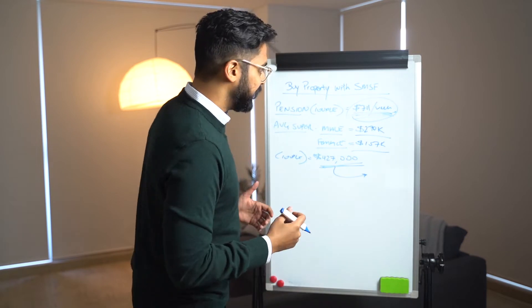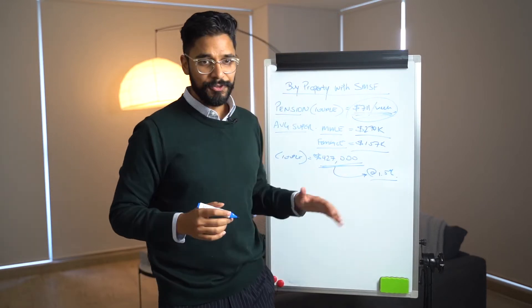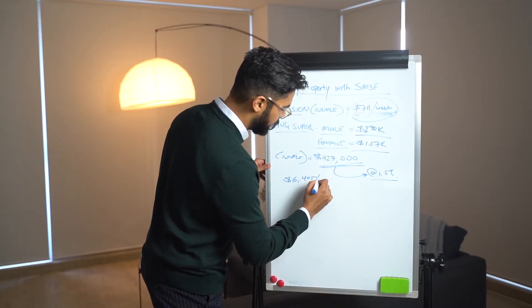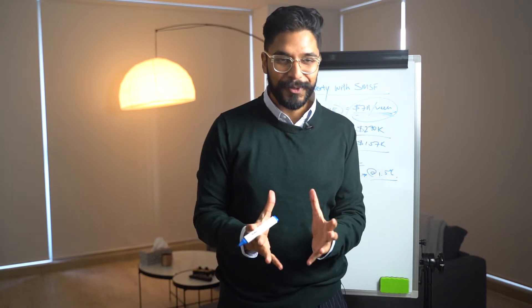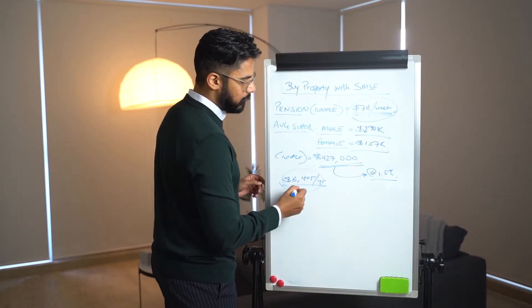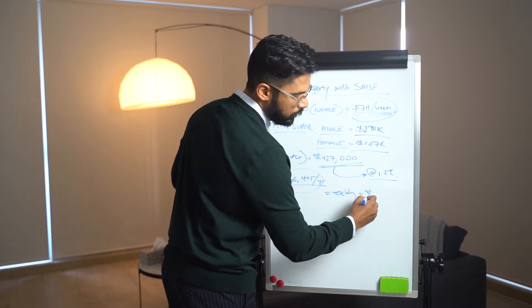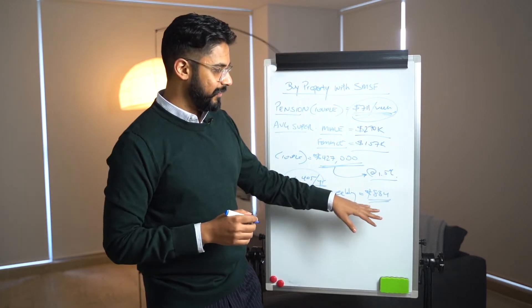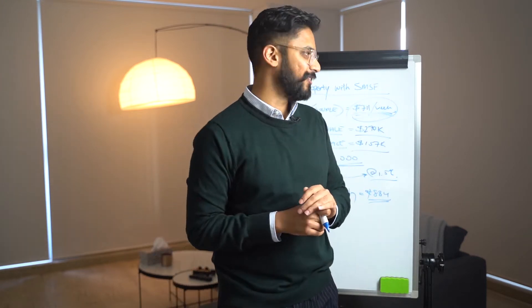High interest — especially right now — is at about 1.5%. So if you're in this situation, 1.5% on $427,000 would equal $6,405 a year. As a couple, that number plus your weekly pension would give you a total of $834 per week. Keep in mind, guys — this is not per person, but rather per couple.